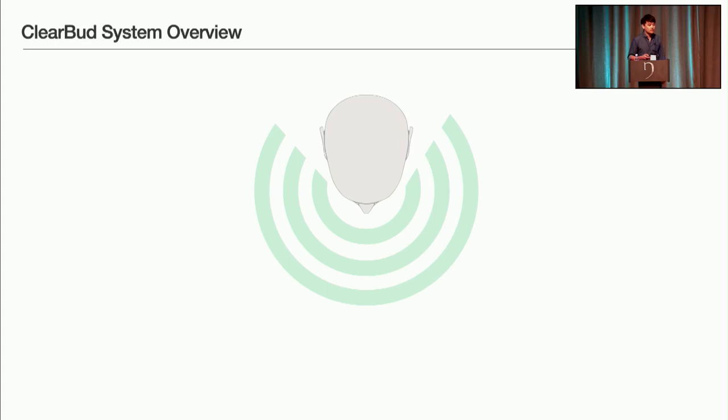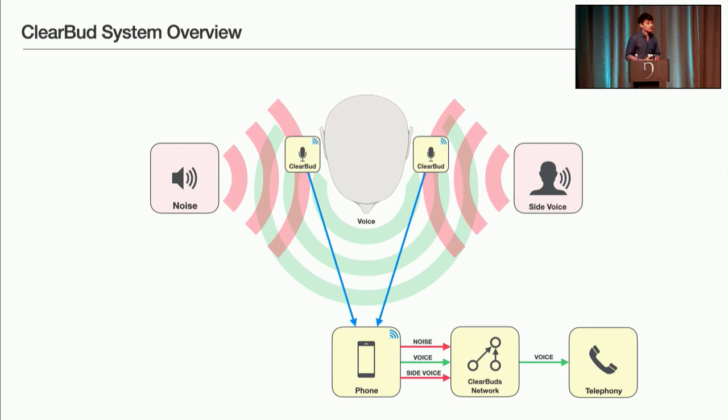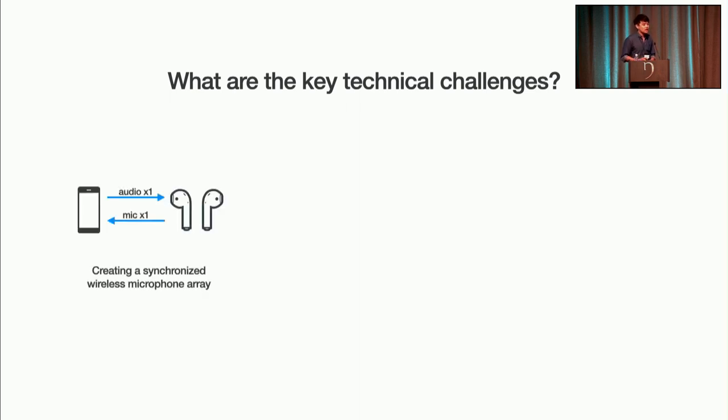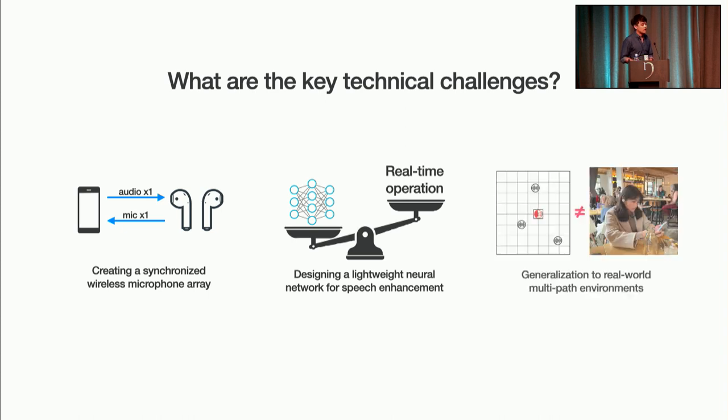So let me show you a system overview of ClearBuds. Suppose we have a speaker talking in the presence of noise and background voice. We give our speaker a pair of ClearBuds. ClearBuds then synchronously stream to a smartphone which runs our lightweight neural network. Our system can separate the target voice in the presence of any noise, and best of all, it operates in real time for telephony applications such as phone calls and Zoom. The key technical challenges when building ClearBuds were: first, to build hardware and software to create a wireless synchronized microphone array; second, to design a lightweight neural network for speech enhancement capable of real-time operation; and finally, to make the system generalize to real-world multipath environments.